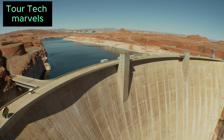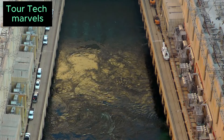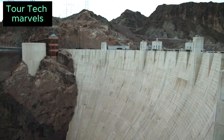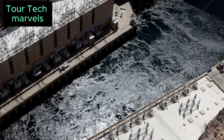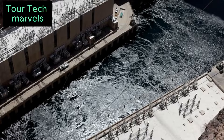With plans dating back to 1900 to harness the mighty Colorado River, it wasn't until 1928 that the United States Congress approved the project, commencing initial surveying. The onset of the Great Depression a year later saw the project as a means for the government to provide vital employment in the burgeoning American Southwest, which had experienced rapid population growth prior to the stock market crash.